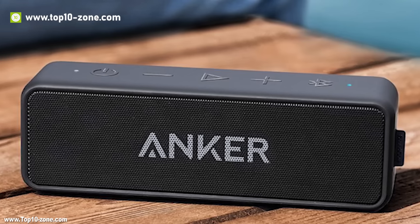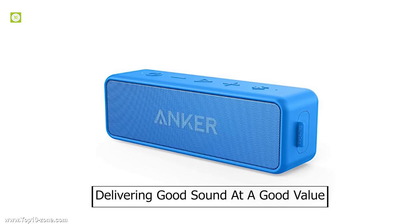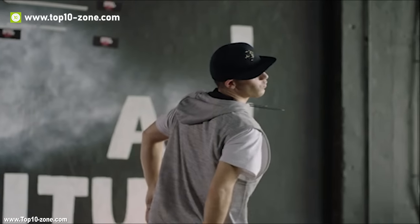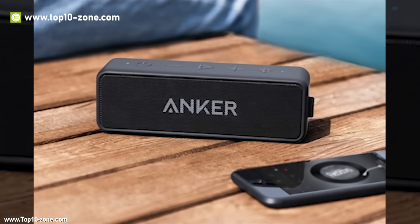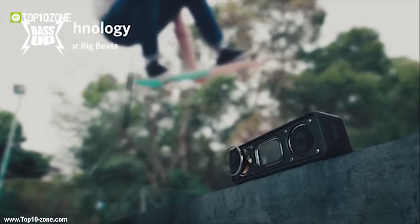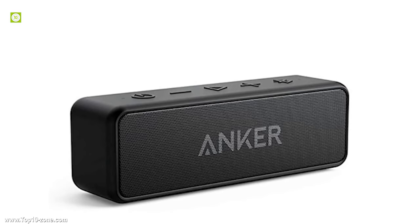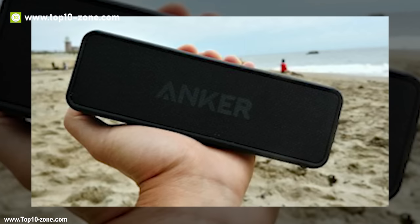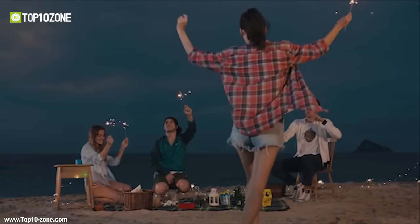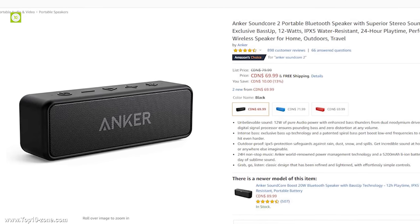The Anker Soundcore 2 is the successor to the first Anker Soundcore, dubbed by many as the best portable Bluetooth speaker for value. The Soundcore 2 has 12W of pure audio power with enhanced bass from dual neodymium drivers, and an advanced digital signal processor ensures pounding bass without distortion at any volume. Its exclusive bass-up technology and patented spiral bass port boost low-end frequencies to make the beats hit even harder. With IPX5 rating, it protects against rain, dust, snow, and spills, and delivers non-stop music for up to 24 hours. The Anker Soundcore 2 is available on Amazon at around $79.